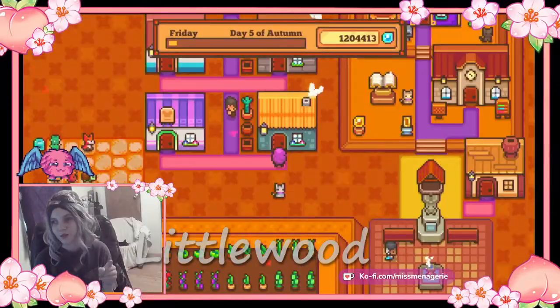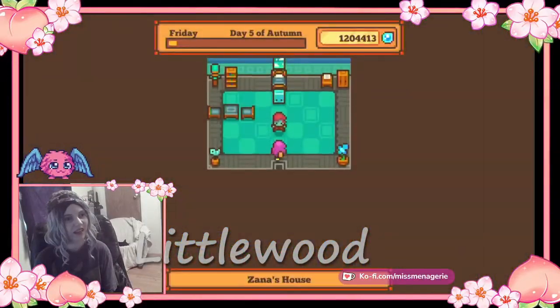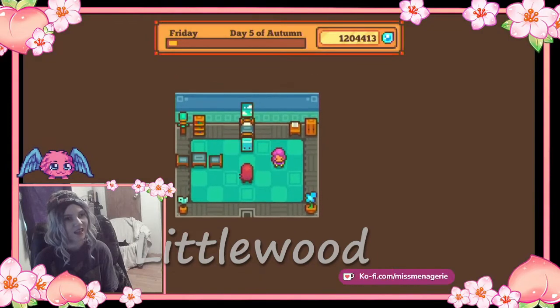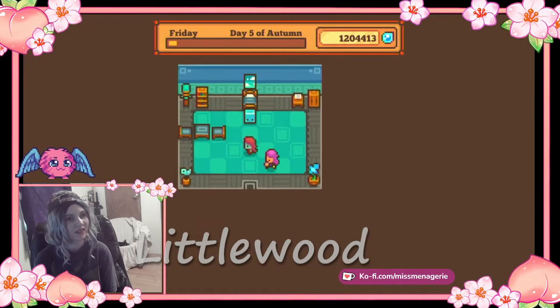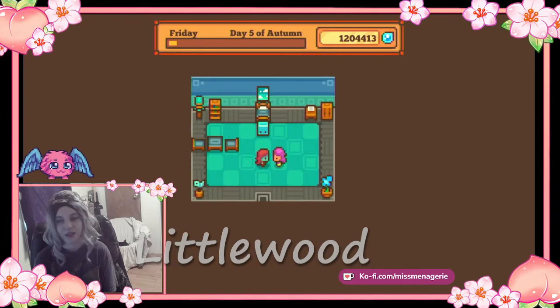I don't remember her name, but it starts with a Z. And this is her house. Xana. This is Xana's house. Xana's house is a pretty teal color. And yep, Xana's in her house. And look — her face matches her rug.